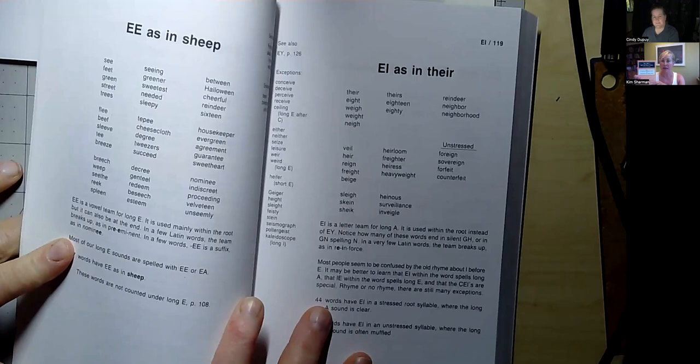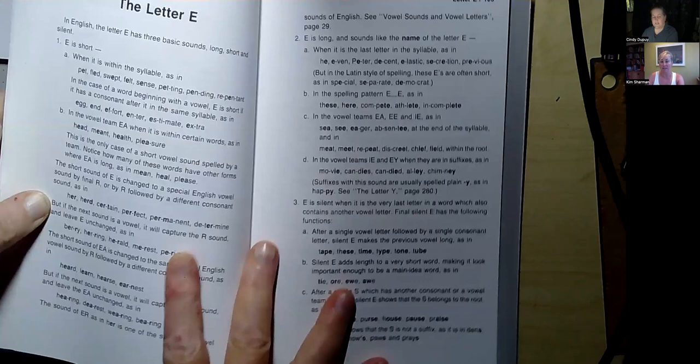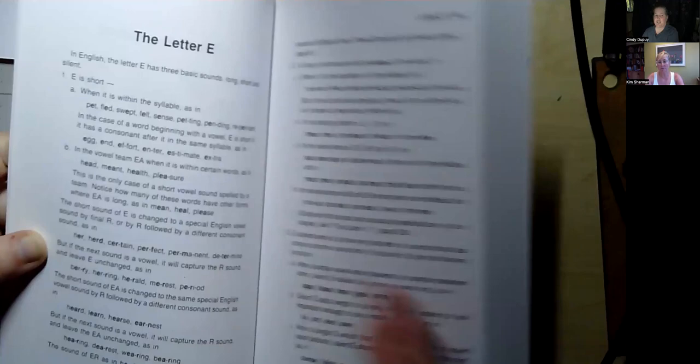The ABCs and All Their Tricks. I use this with my older students more. It's a little more sophisticated. Kids get very angry that there are so many different spelling patterns in the English language, and this makes things more simplified in the sense that you can see just how many words are spelled in a particular manner, and that's why I like it.